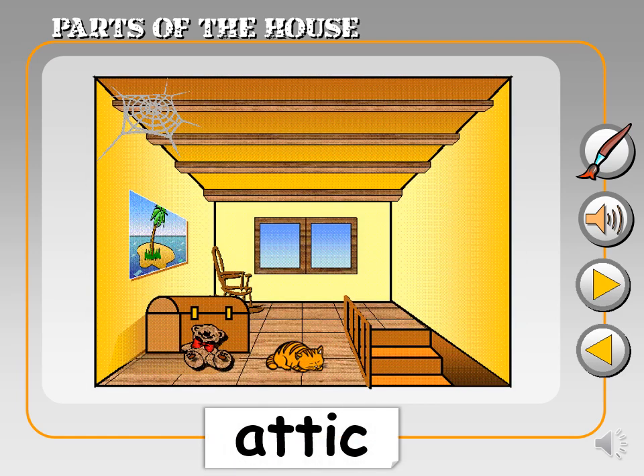Up, up, up. Here is the attic. It's like a treasure chest full of memories and special things. Attic.